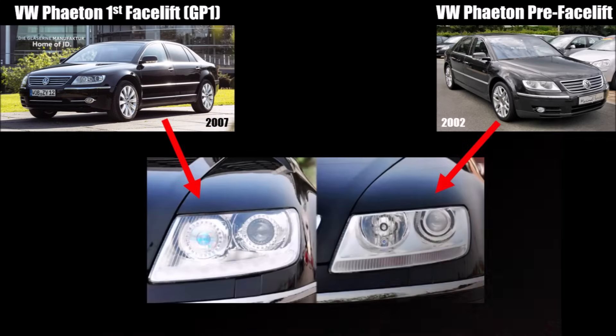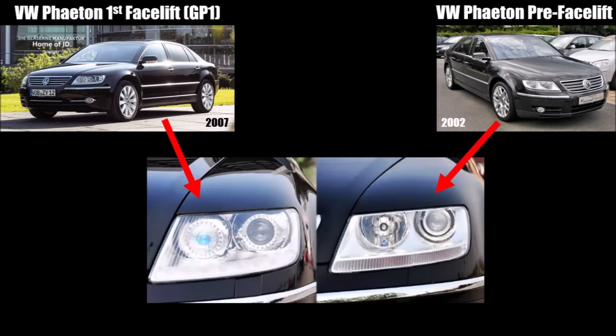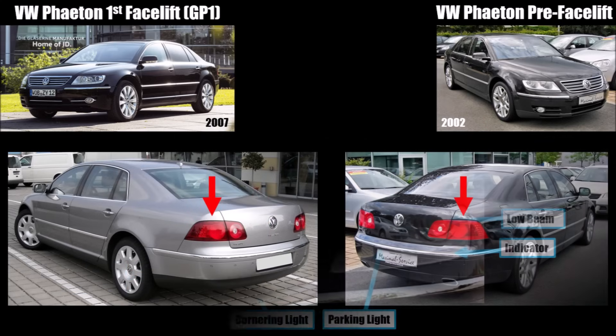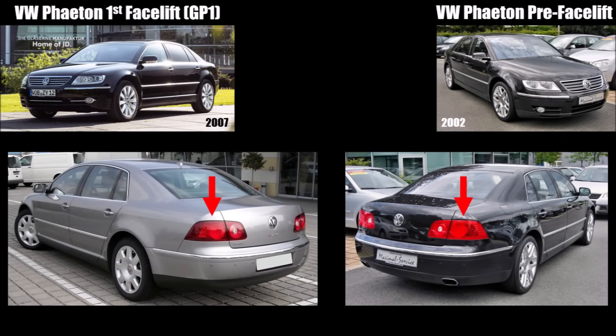In 2007 came the first facelift, changing to a bi-xenon dynamic headlight — low and high beam in one — and the assembly can turn into the corner, plus an additional cornering light. They reused the large lower indicator as the daytime running light and moved the indicator to the inner position. The rear lights stayed the same but were now slightly darker.